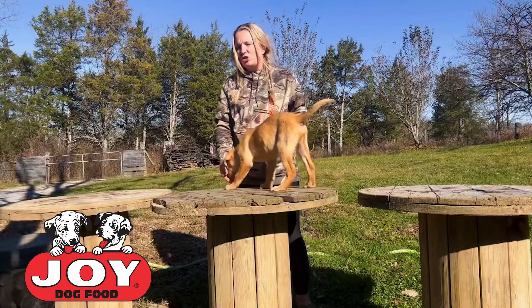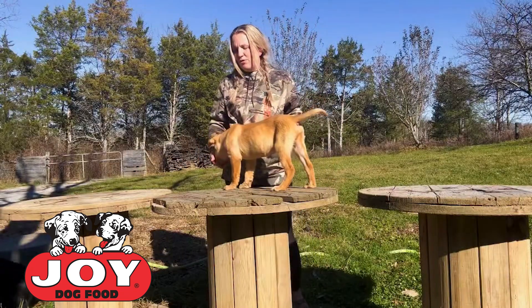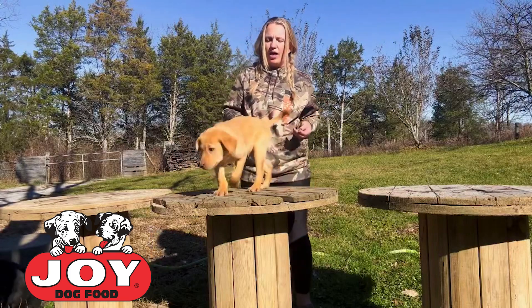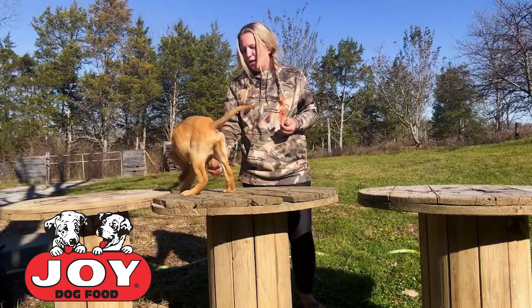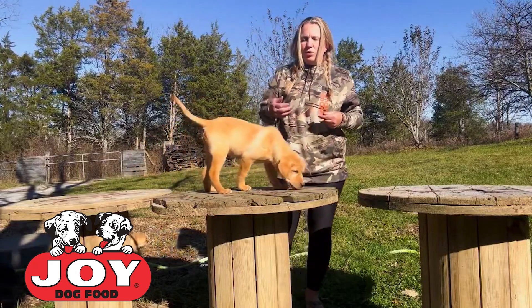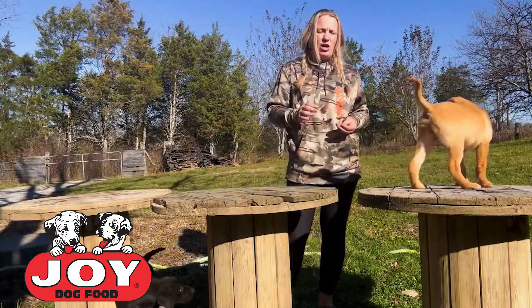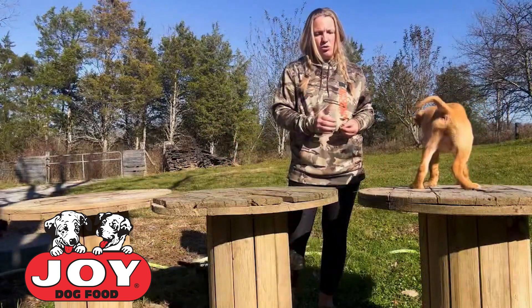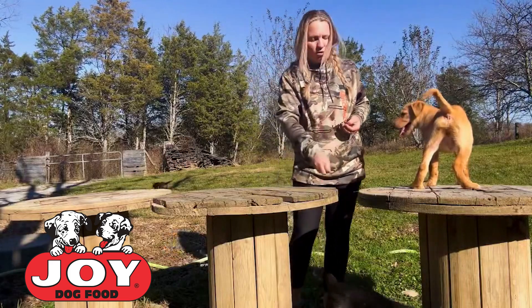We're going to do a little bit of sensory and elevated surface work with him today. As y'all remember from some previous posts, Joy bought Jay earlier this year with the express purpose of running him in some AKC and UKC events when the time is right. We're also going to document his progression and training so that you guys can see what all these dogs go through in order to be able to campaign and ultimately hunt later on in life.